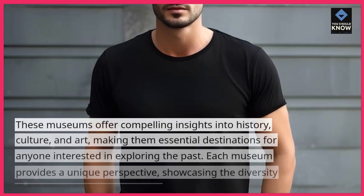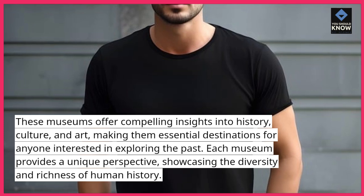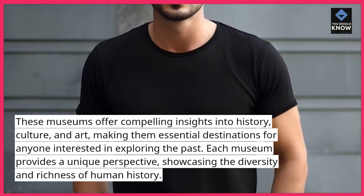These museums offer compelling insights into history, culture, and art, making them essential destinations for anyone interested in exploring the past. Each museum provides a unique perspective, showcasing the diversity and richness of human history.